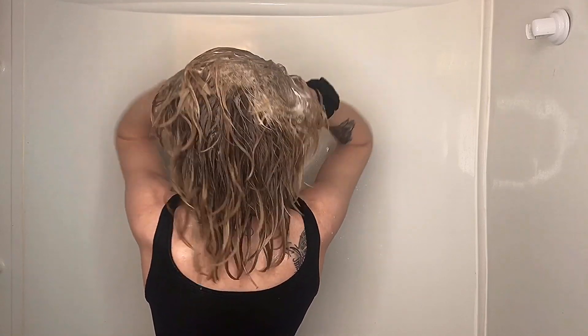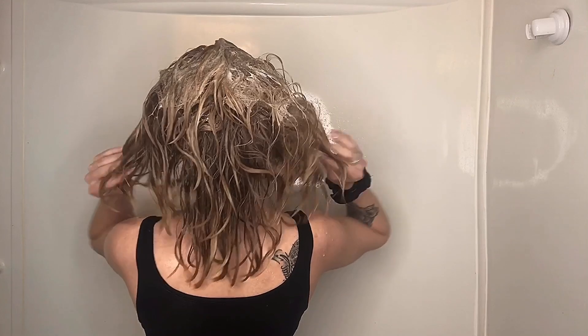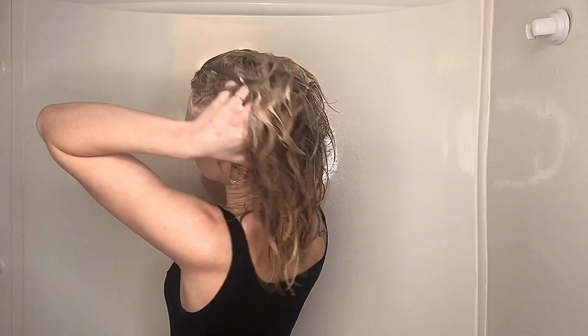This shampoo lathers pretty well. It also has a scent of lemongrass and bergamot. I feel like this is very similar to how pretty much the whole line smells, and it's very soothing, very gentle, and not overpowering.